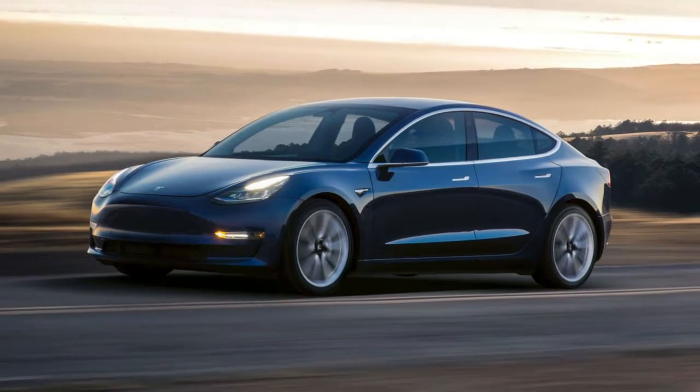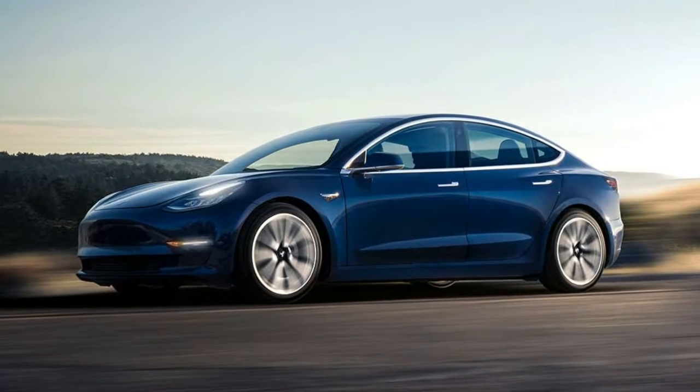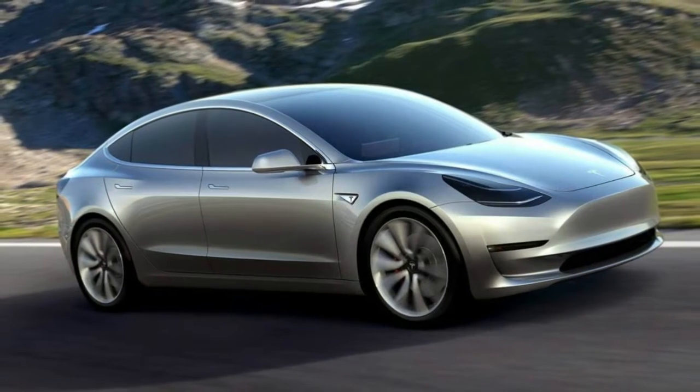Some people have chimed in saying their Model 3 has Alcantara instead of the new material, and this has caused some buyers to complain that Tesla is pulling a bait-and-switch.